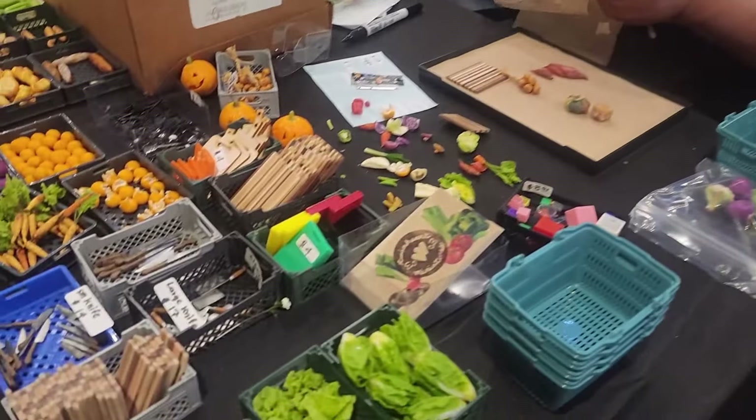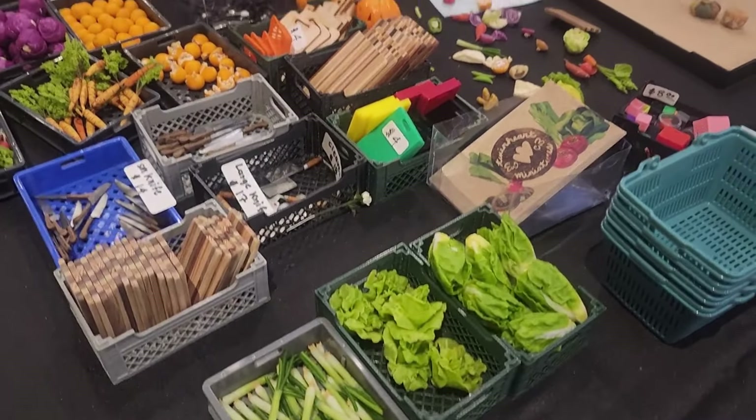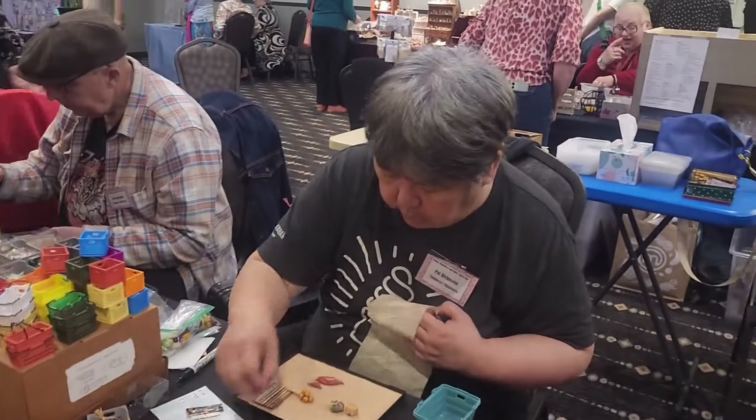So here are my fantastic vegetables, done by Pat. And with Pat's piece you can see the inside.